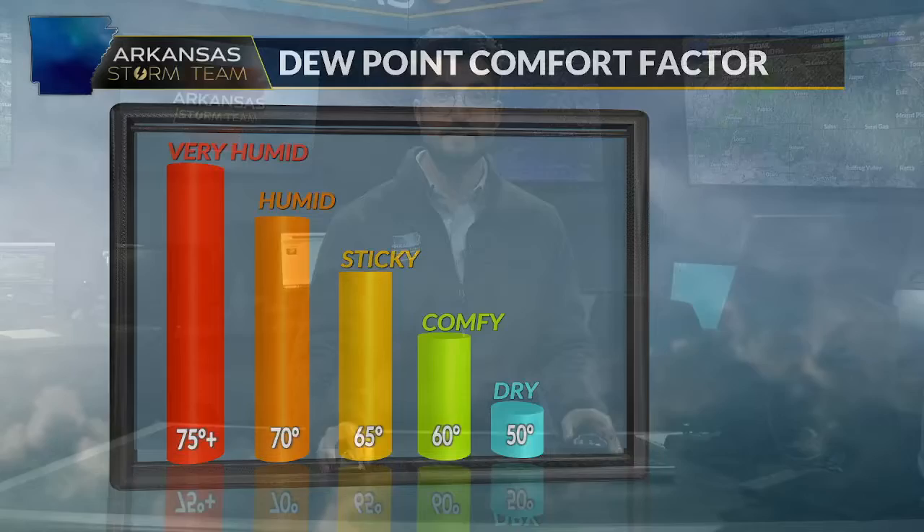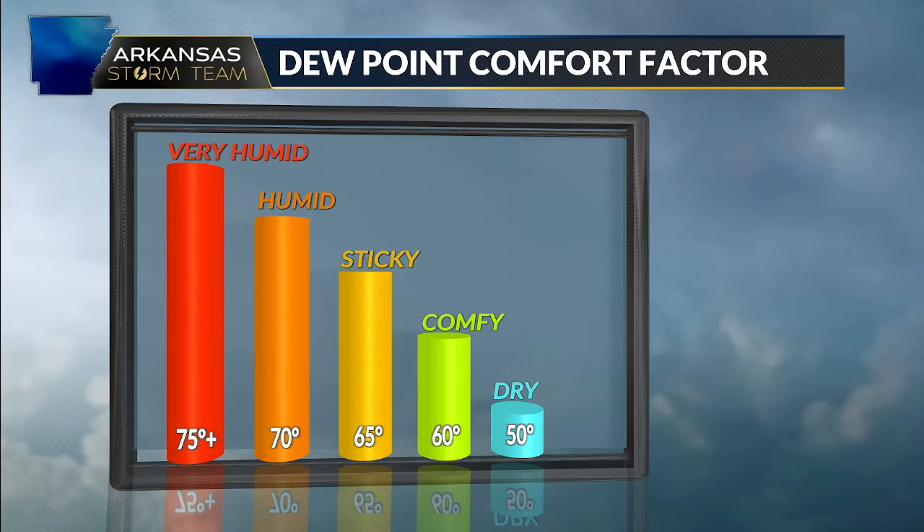Hello everyone, I'm Arkansas Storm Team meteorologist Alex Libby. In this weather blog we're talking about humidity. We've had several really muggy days — really the first humid days of the spring and summer, the most humid air we've seen since last summer — and humidity is best measured by using the dew point.